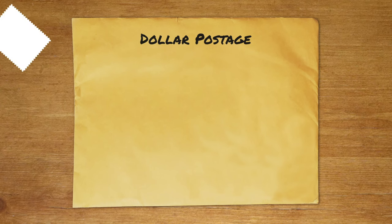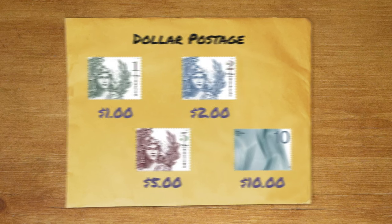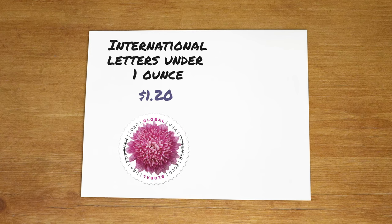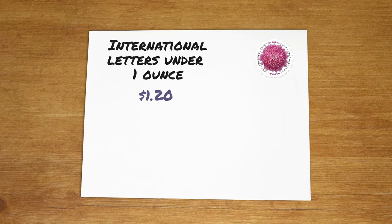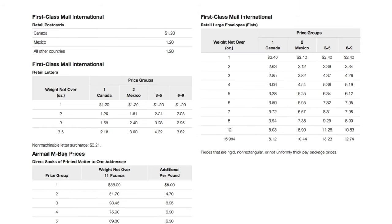USPS also offers stamps with dollar rates, like the one dollar stamp mentioned before. Other options are two dollars, five dollars, and ten dollars. If you're sending letters overseas, international first-class letters under one ounce are $1.20 — one international or global forever stamp will suffice. For anything more than one ounce that is oversized or oddly shaped, you'll have to find the destination country's price group and check the postage for that weight. International first-class mail can be anything under 15.994 ounces.